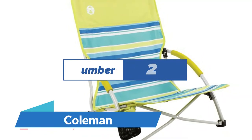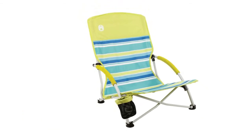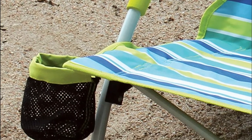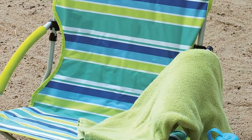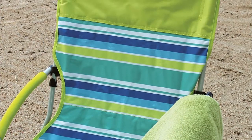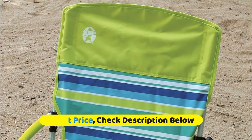Number 2: Coleman. Relaxed backrest with full seat support, seatback pocket, and cup holder. Steel frame supports up to 250 pounds. The lightweight Utopia Breeze beach chair combines easy portability with a low-to-the-ground design so you can stretch your legs out in the sand. Coleman helps people make fun memories by providing the lighting, stoves, coolers, tents, sleeping bags, and camping tools integral to their favorite outdoor experiences.